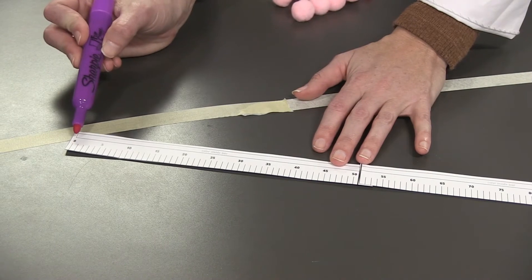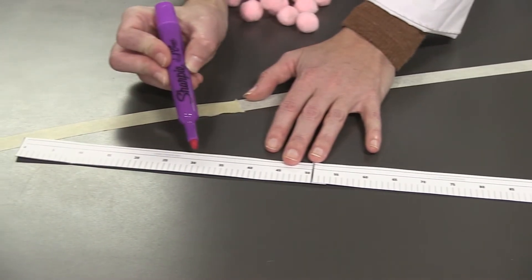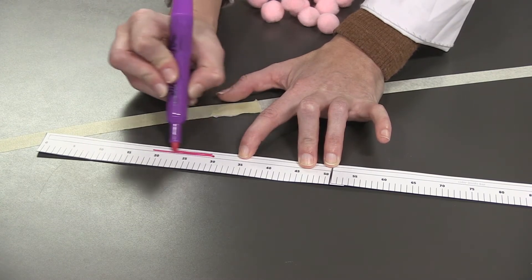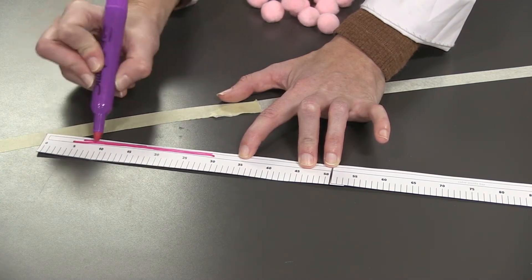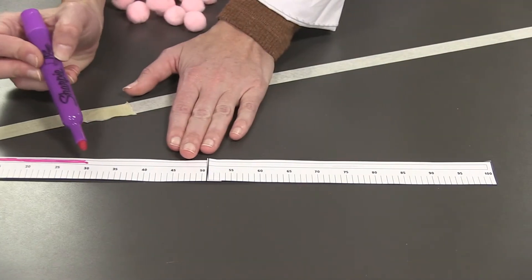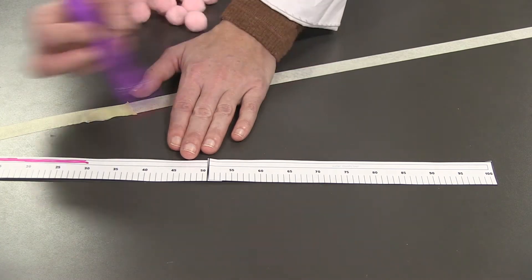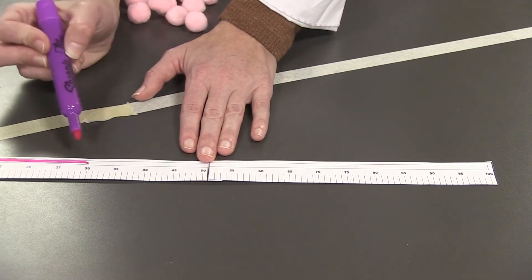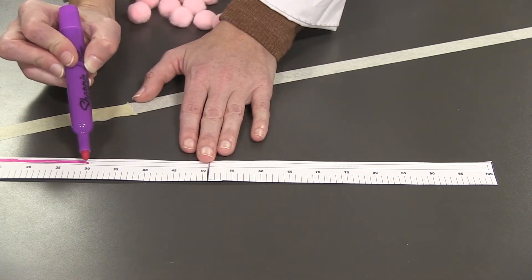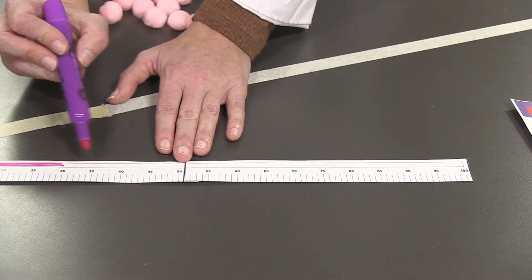So let's use a number line to figure out how many we have and how many are left to get back to 100, now that we know we have 30. Here you'll see our number line with numbers from zero all the way up to 100. We already have 30, so we can color in the number line up to 30. What's left over is how many we still need to count. We could count each number, but that might take a long time. What would be easier is skip counting. The numbers here go up by increments of five — 35, 40, 45, 50, 55, 60.